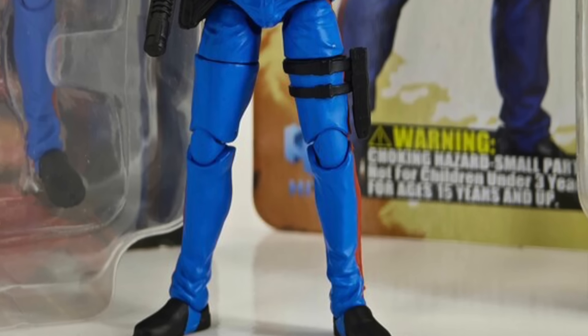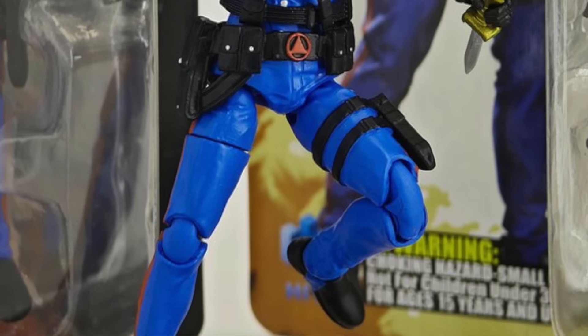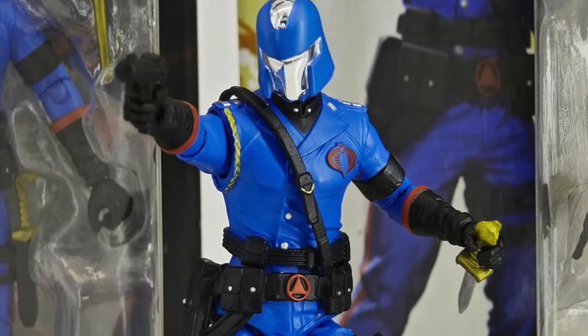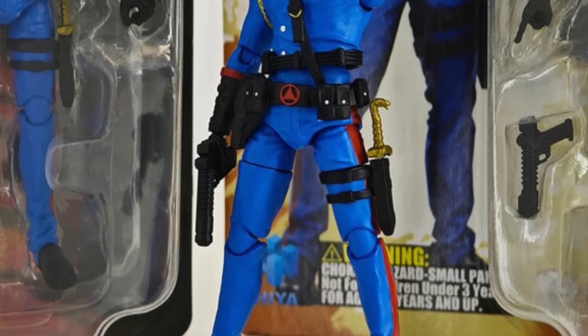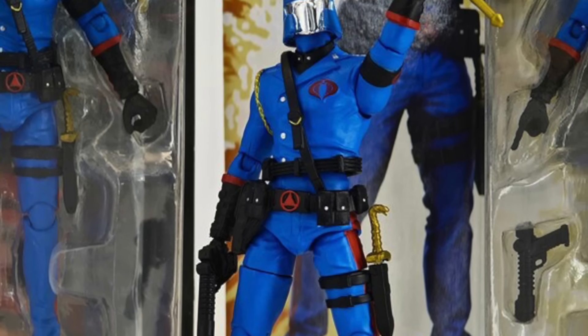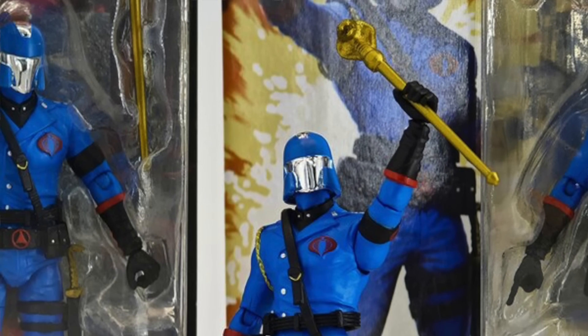Hiya Toys has released preview images for their next 1/18 scale four-inch G.I. Joe figure — this time it is Cobra Commander. This looks a bit different from the regular G.I. Joe Classified version Hasbro did, more in keeping with the classic look with a modified helmet. It looks like it has vac metal for the faceplate and the stripe on the helmet. These Hiya Toys G.I. Joe figures are not offered at U.S.-based retailers, but you can usually get them from overseas e-tailers like our sponsor Robot Kingdom.